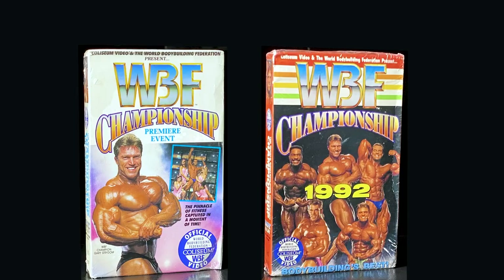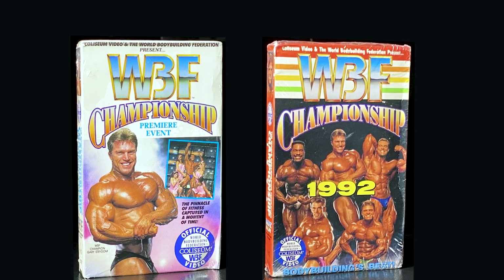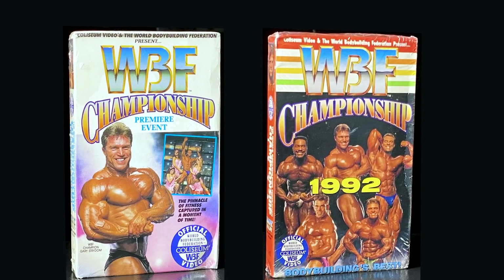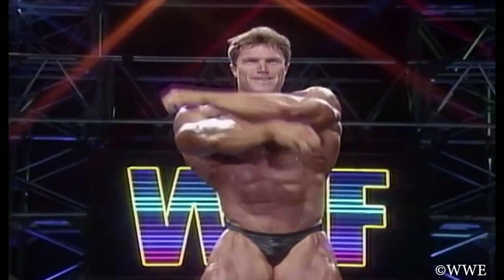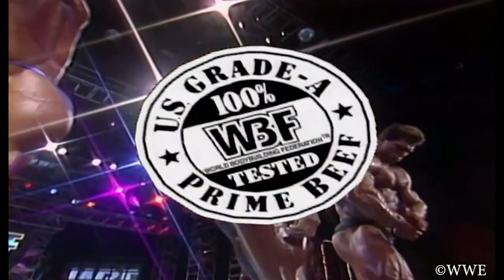We've covered factory-sealed Coliseum Video WWF VHS tapes. There are also two non-WWF Coliseum Video tapes — the WBF tapes, World Bodybuilding Federation. This was a failed side venture by McMahon during the 1991-1992 era, which happened to launch right before the steroid trial controversies. These tapes are extremely cool and are in big box format. Thanks for watching — I hope you enjoyed.